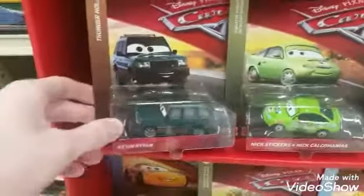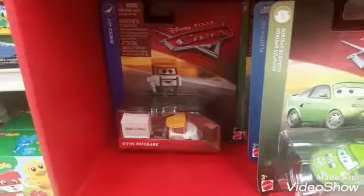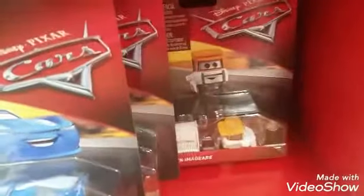Here's another Kevin Riven, another Carl Clutchin. We have Brian and Meg Gear, Nick Stickers, Dinoco Cruz. I already have Cam Spinner, Dud Throttleman, and another Tacklement Pitti.